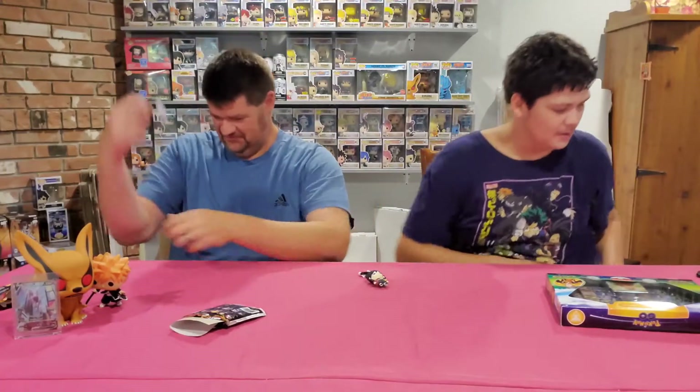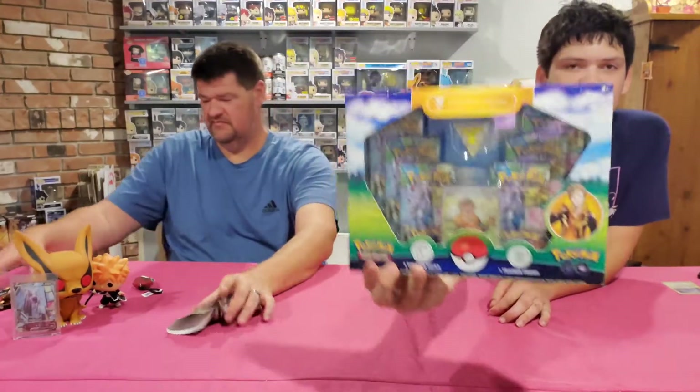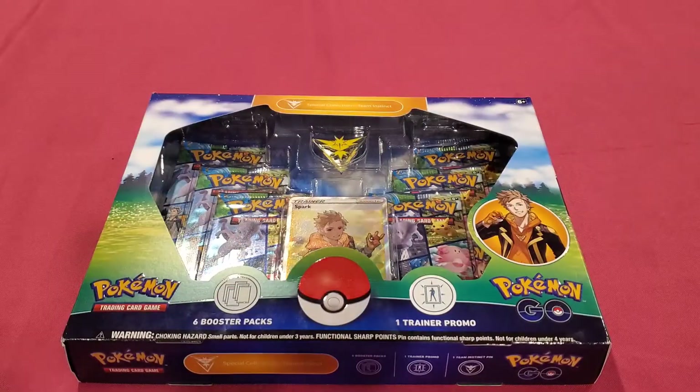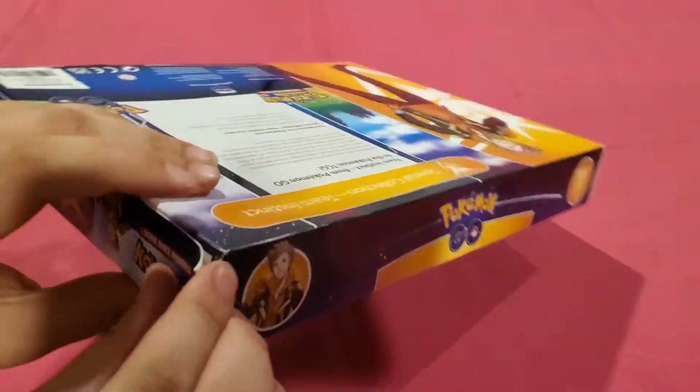I definitely know where he's headed. This is the trainer value one that we didn't get last time - we got the Blanche and the Candela, we didn't get the Spark. Onto the Pokémon opening - here is our opening, Pokémon Go. Here we go!